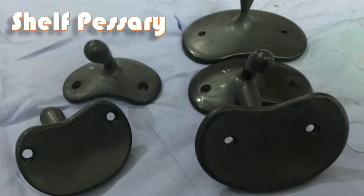The shelf pessary is designed to give relief from the symptoms of pelvic organ prolapse. The disadvantage of this type is that women are unable to engage in sexual intercourse while using it, as it is quite hard.